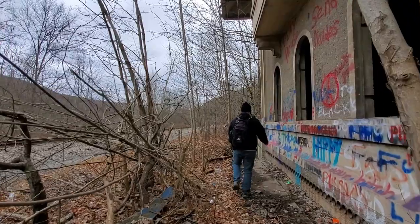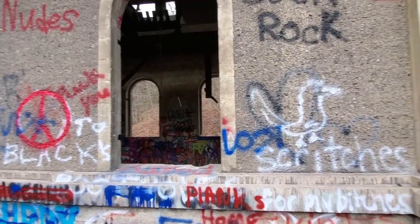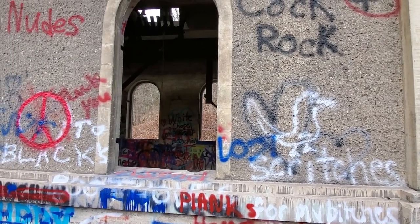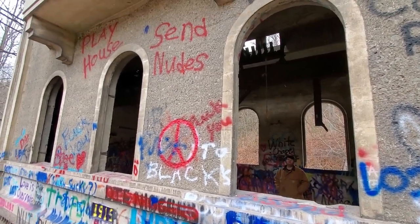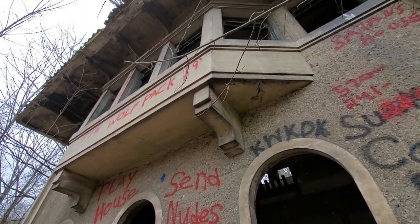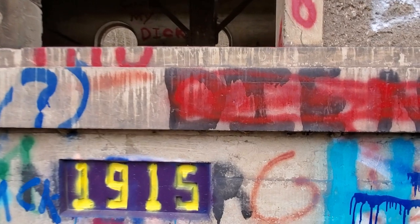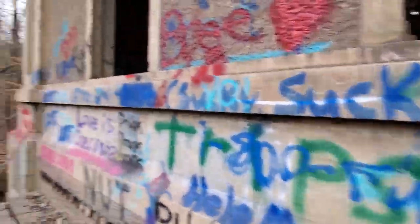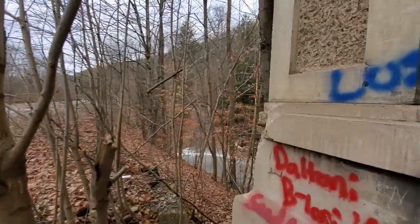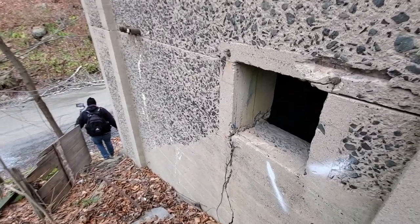If you guys find a way up to the top, let us know. Others have gotten up there, but I'm not squirrelly enough to scale one of those. I got up to that second level but I can't pull myself up to that second spot. So yeah, 1915 is when it was constructed. Now we're going to go around back — I believe there's a basement here which we're going to check out right now.